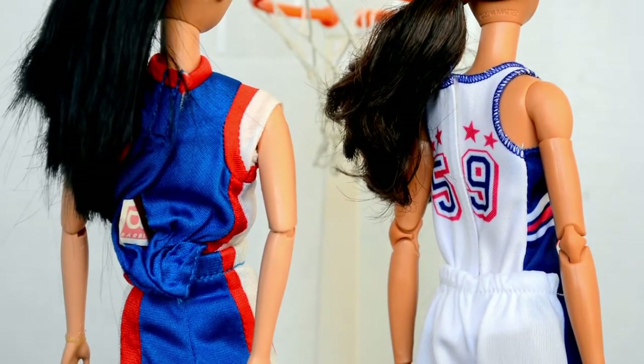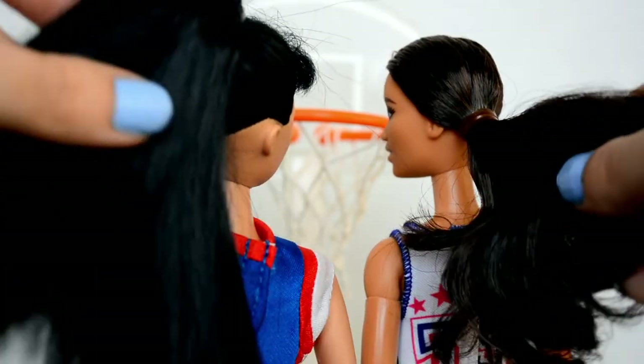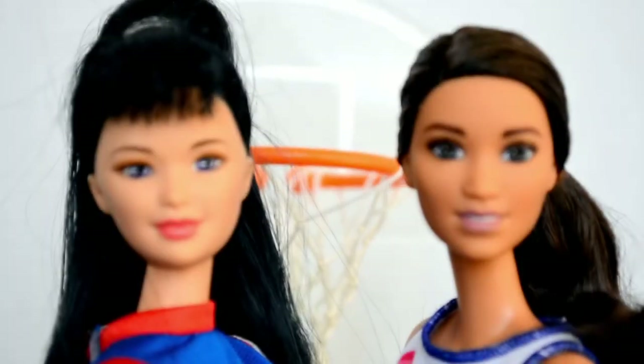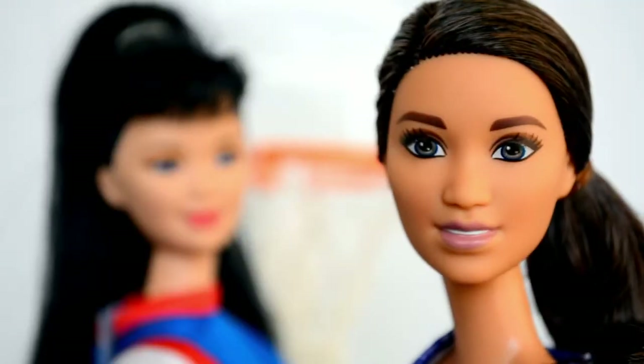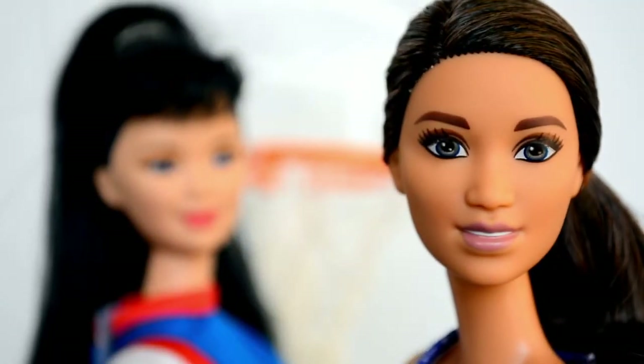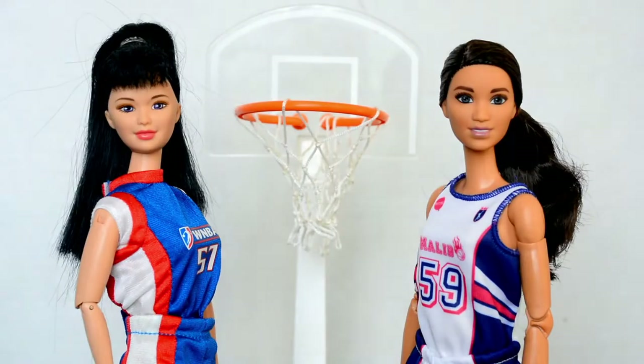Both outfits are two pieces where the tops velcro in the back and the bottoms are elastic. Both dolls have really nice and soft hair. The faces on both of these dolls are beautiful — I really like the old doll's purple eyes and the new doll's neutral makeup. The new doll has a more natural makeup look compared to the old one.